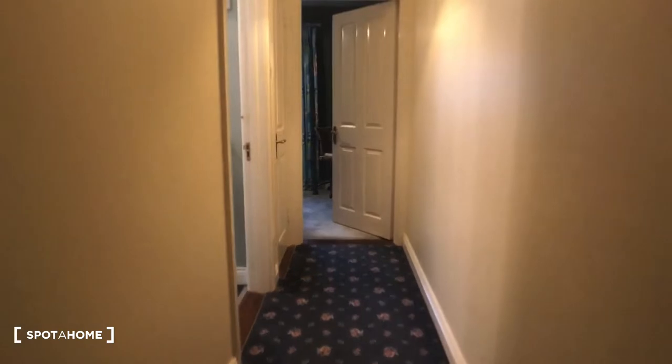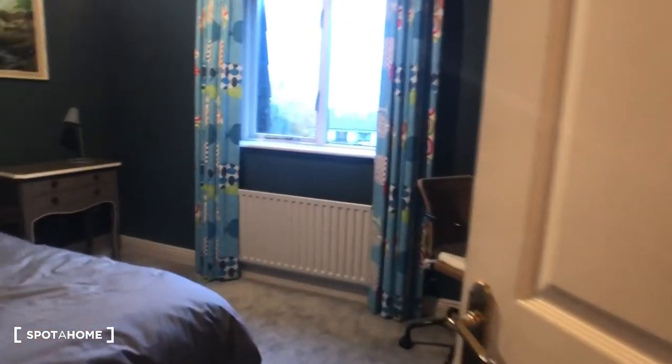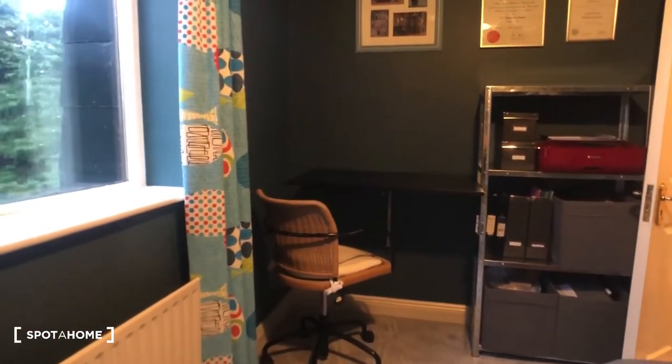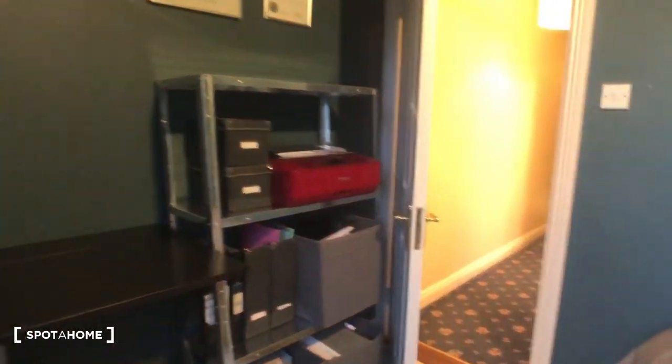Straight ahead we find bedroom one, which is a single. We have a table and a bedside desk. There are some shelves and a view onto the garden. This is an overview of bedroom one.